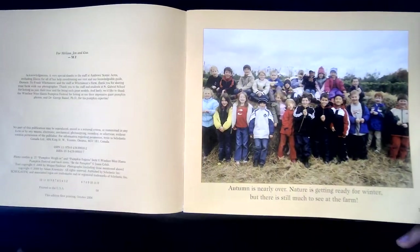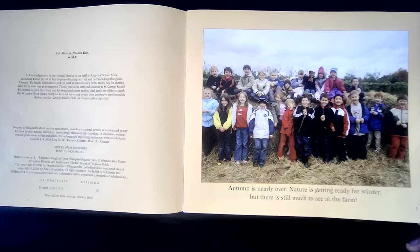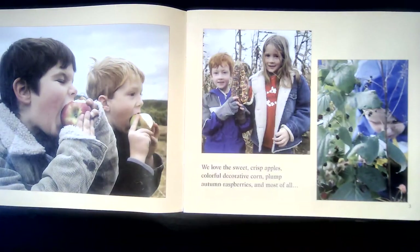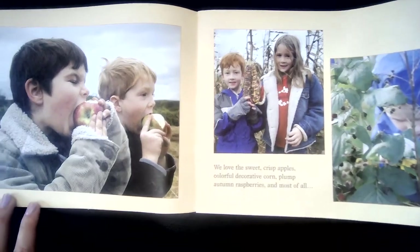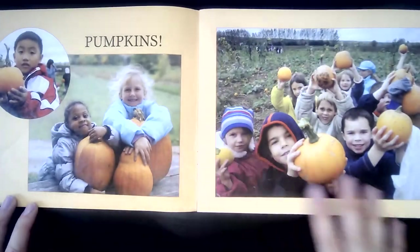Autumn is nearly over. Nature is getting ready for winter, but there is still much to see at the farm. Autumn is another name for the season of fall. We love the sweet crisp apples, colorful decorative corn, plump autumn raspberries, and most of all, pumpkins.